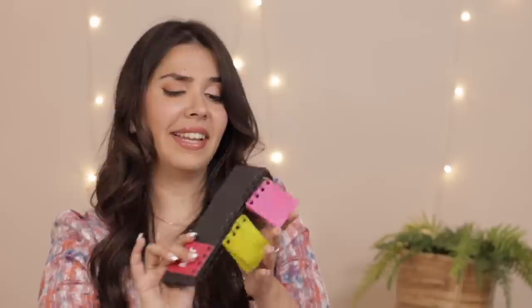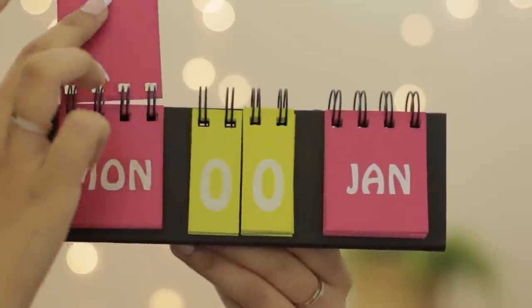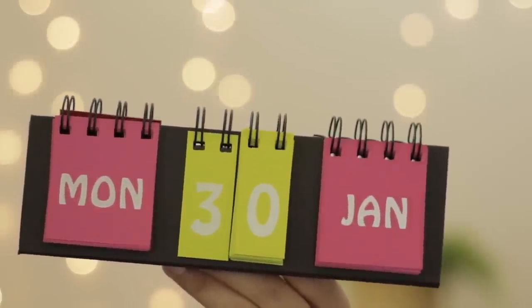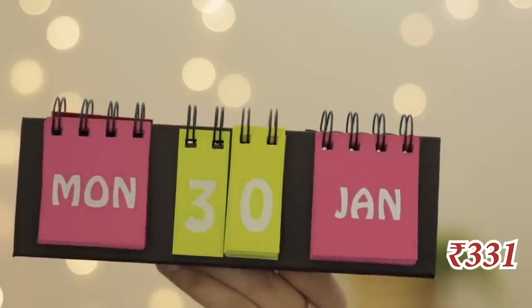Then I found this little desk calendar which is quite nice from a sustainability point of view because there's no year mentioned — I love undated things. You can set the day, the date, and the month. I thought there would be a lot of leaflets but you only need 10 here, 10 over there, 12 here, and 7 there, so this is not just for one year — you can use it every year. There are a lot of colour options and it can make for a good gifting item. I got this on their website for 331 rupees.